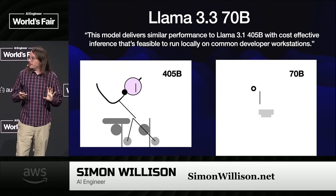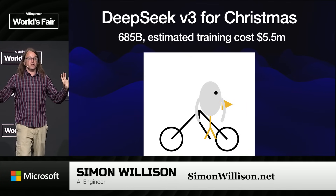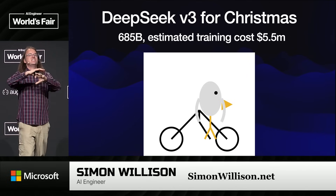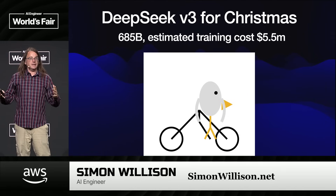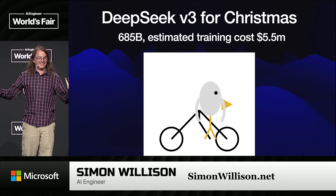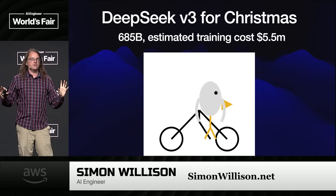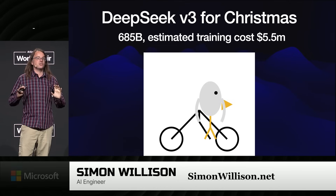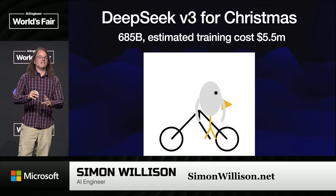On Christmas Day, we had a very notable thing happen. DeepSeek, the Chinese AI lab, released a model by literally dumping the weights on Hugging Face — a binary file with no readme, no documentation. They just dropped the mic and dumped it on us on Christmas Day. And it was really good. This was a 685B giant model, and as people started poking around with it, it quickly became apparent it was probably the best available open weights model — freely available, openly licensed. The most interesting thing was the paper said training only cost about five and a half million dollars. Turns out you can train very effective models for way less money than we thought.